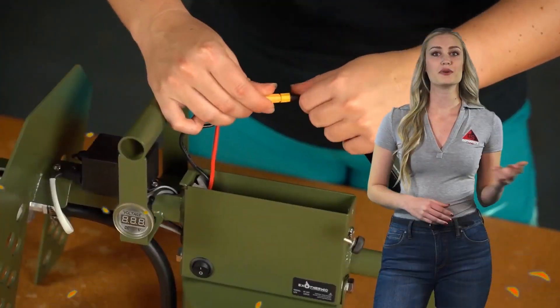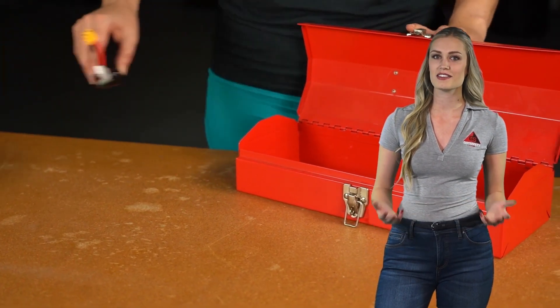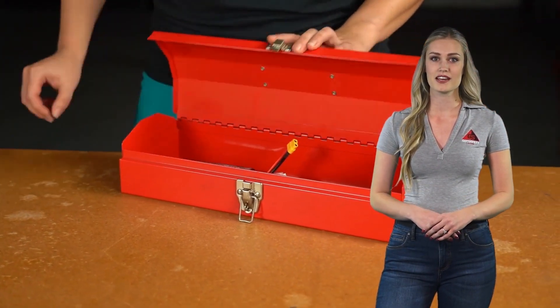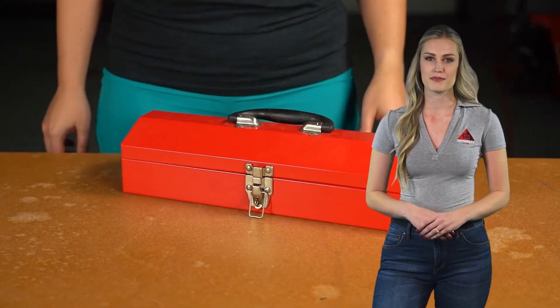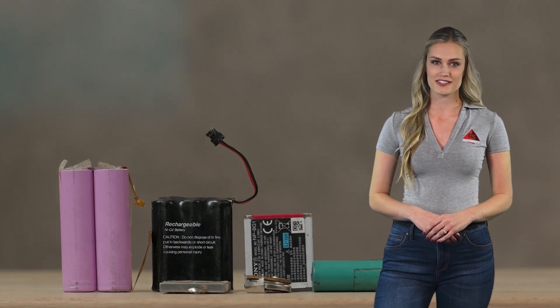When storing a flamethrower, you will need to store it in accordance with the manufacturer's instructions, as well as maintain the manufacturer-recommended fuel levels in reservoirs when storing the flamethrower. In addition, store batteries in accordance with the manufacturer's instructions.